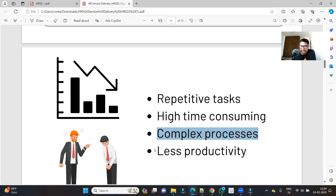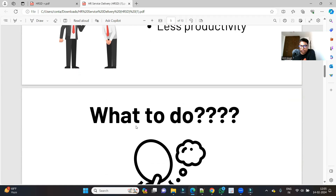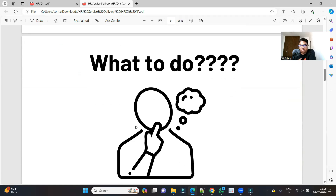HR is doing repetitive tasks that are highly time consuming. Processes are complex, so productivity is low and employee satisfaction is dropping. Employees are not getting their queries resolved, everything is clumsy and complex, and even a small 30-minute request can take more than two days to complete. ServiceNow has understood all these problems — the problem of employees, the problem of HR, and their integration problem — and has introduced the HRSD module: Human Resource Service Delivery.